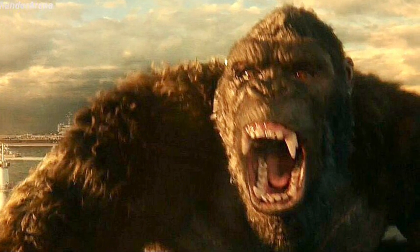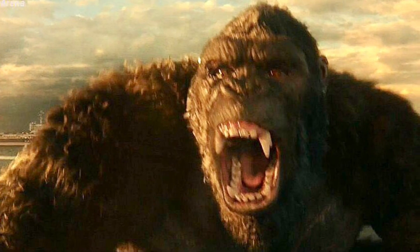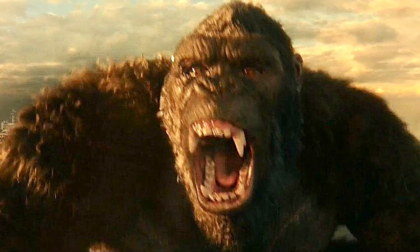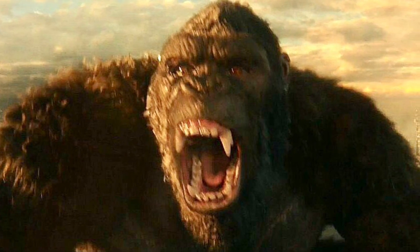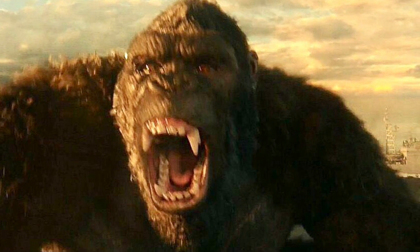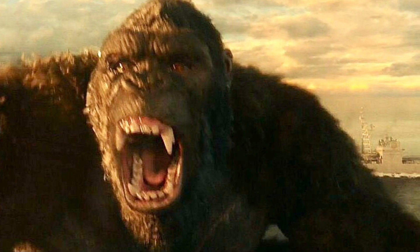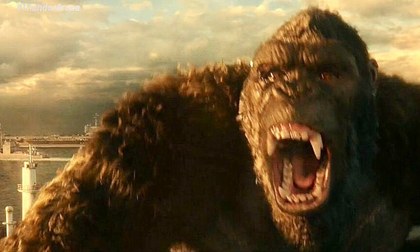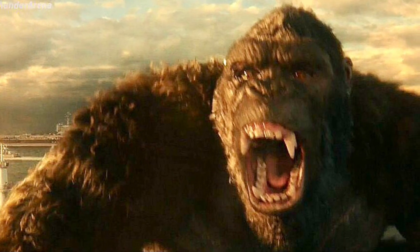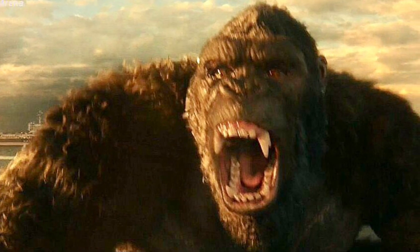If you look very closely, Kong seems to have some type of device on him — either this device controls Kong, or he was captured by humans or Mechagodzilla. Something is going on. Everybody thought Godzilla was going to be the evil one being controlled, but the tables have turned — it appears Kong is actually the one being controlled.